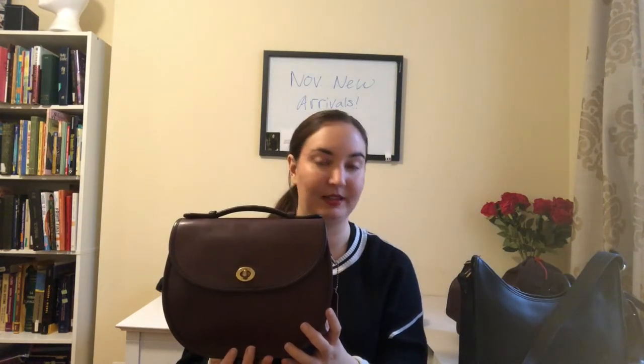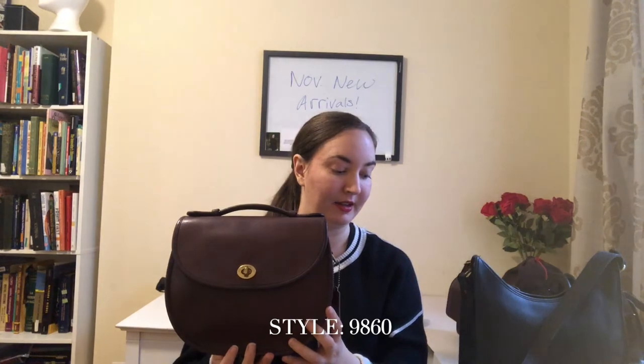Next we have this beautiful plaza bag in burgundy leather. The style number for plaza bags was 9860. This one was made in the U.S. and I estimate likely in the 80s. The color is burgundy, which I think is a little bit more of a rare color — I don't find as many vintage Coach bags in burgundy. This one also has a crossbody strap inside that connects to these D-rings right here.